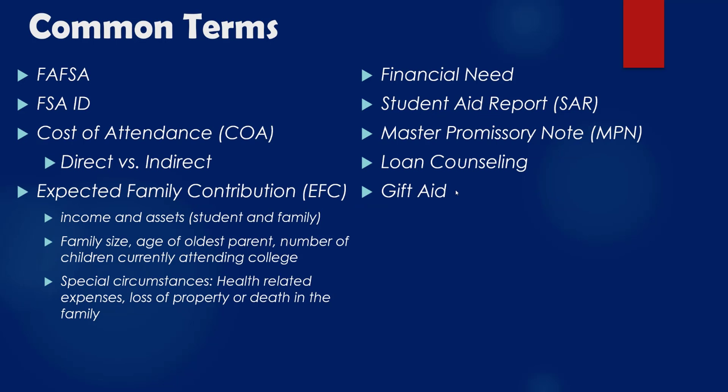Mr. Berry is going to go over some common terms you might come across while filling out the FAFSA. First, what is a FAFSA? Everyone needs to fill one out, regardless of whether you think you'll need financial aid. FAFSA stands for Free Application for Federal Student Aid. All students going to college should fill it out. You'll also need an FSA ID — in past years they gave you a PIN, but the FSA ID has replaced that. Everyone should go and create an FSA ID; it's how you sign your financial aid.